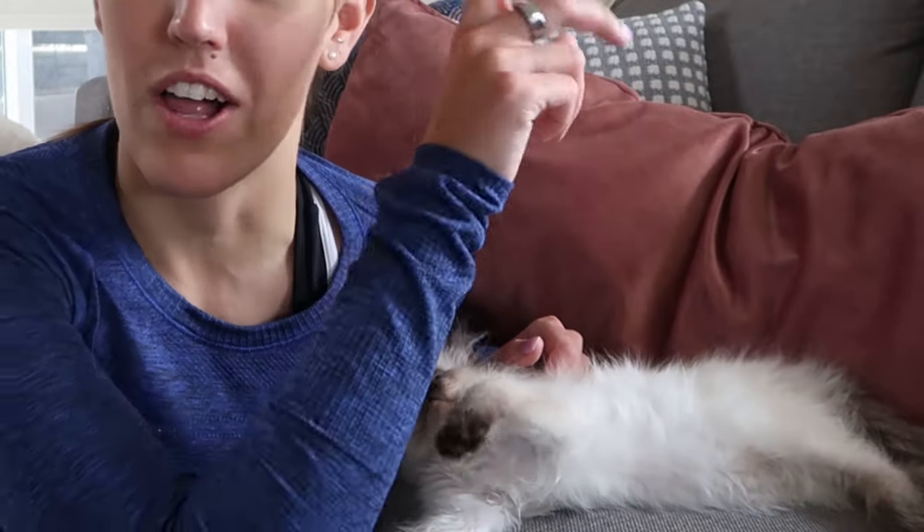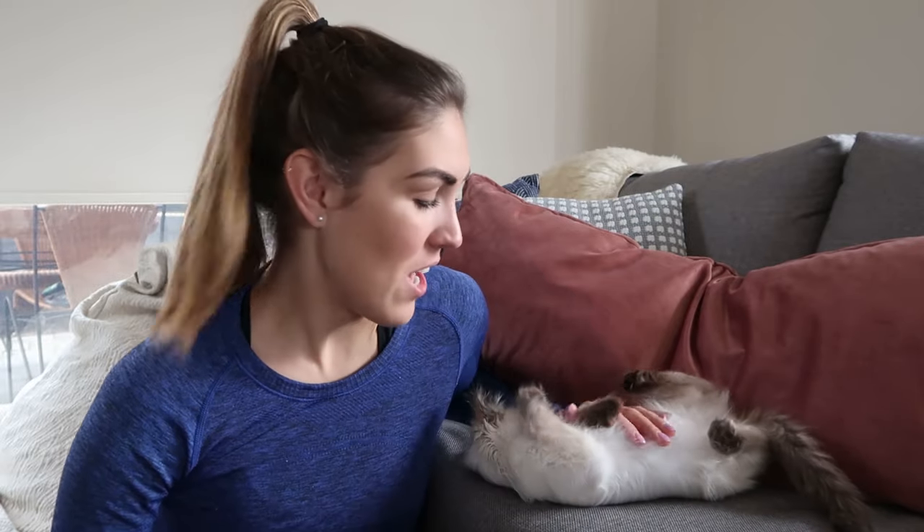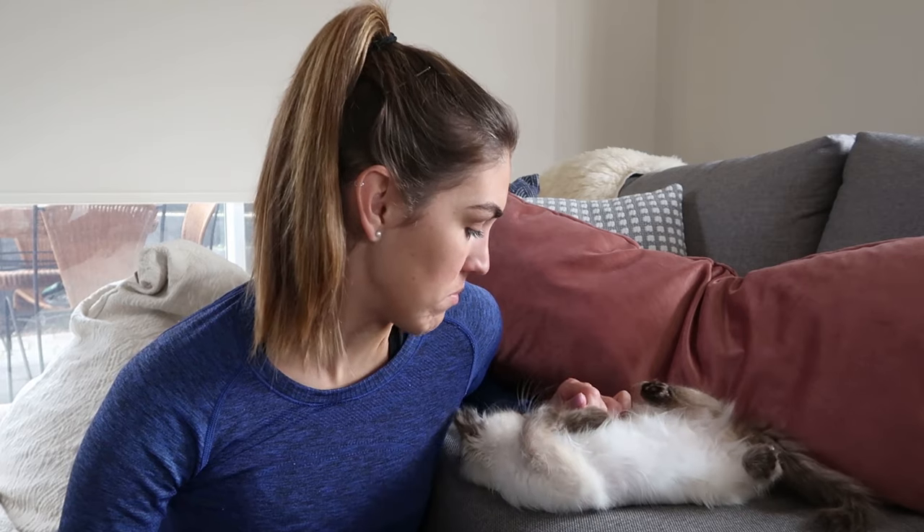I talked about why I have chosen to feed him this way in a previous video, so I'll link that up above if you want to check it out. Basically, this is what cats should be eating — they do not require carbohydrates, and most generic cat foods are filled with carbs. But that's the short answer, so check that video out after this one.